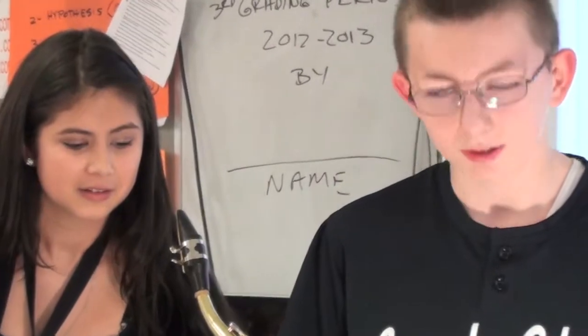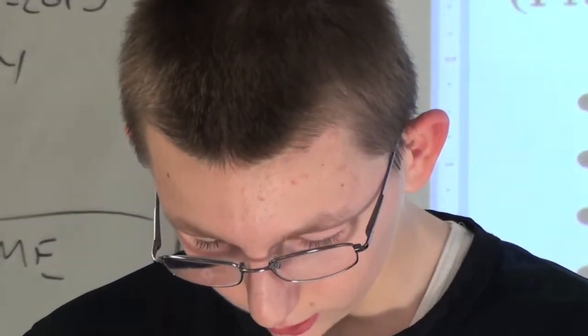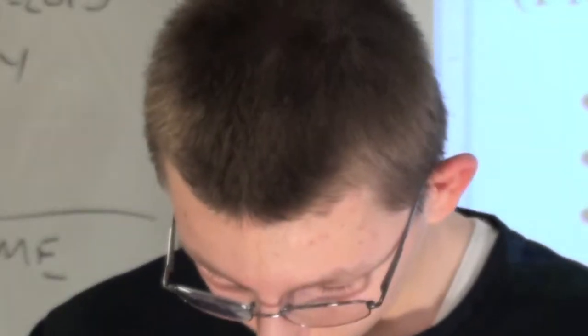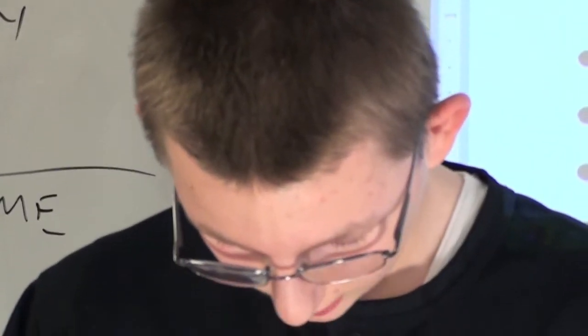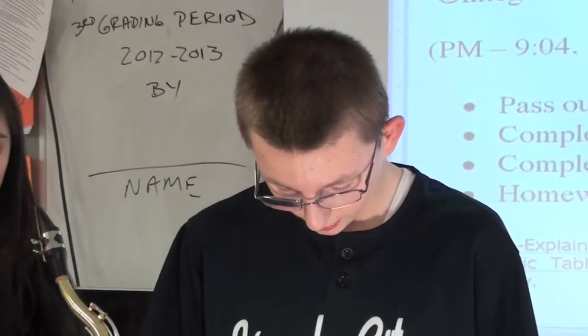We have classified matter as either a substance or a mixture. Substances can be either an element made of an atom, or a compound made of molecules covalently bonded with two nonmetals or metals that share electrons, or ionic bonded atoms like between a metal and nonmetal that give or take electrons.